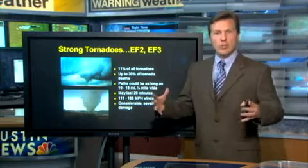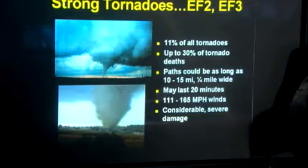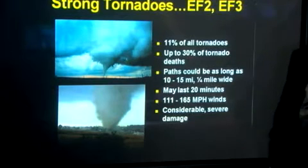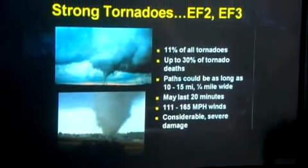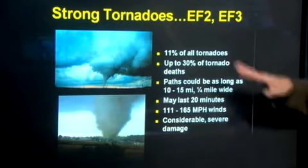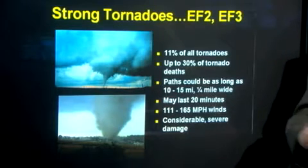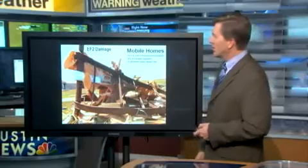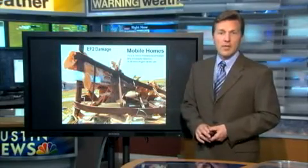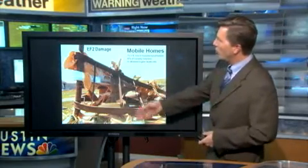When tornadoes get stronger and bigger, they get wider and stay on the ground longer. That means strong enough wind speeds and enough flying missiles to start causing injuries and possibly deaths. These EF2 and EF3 tornadoes are fairly rare — only about 11% of all tornadoes — but they're on the ground much longer, which means more flying debris, and they can cross an entire city or county with a lot of devastation. One big danger is mobile homes, which can be lofted, lifted, and thrown — you can see an image of a mobile home wrapped around a telephone pole.